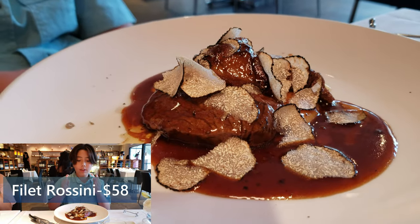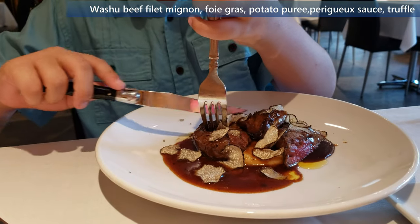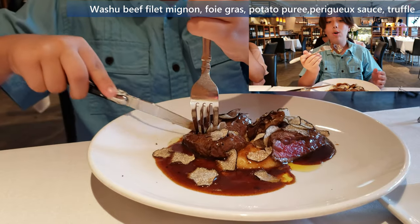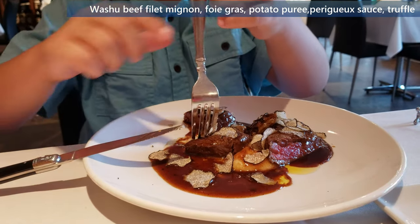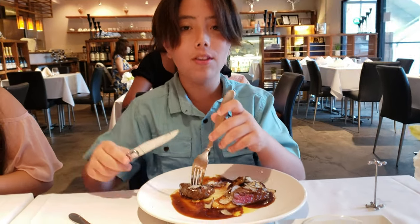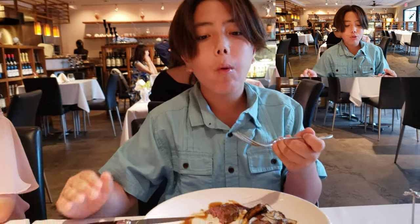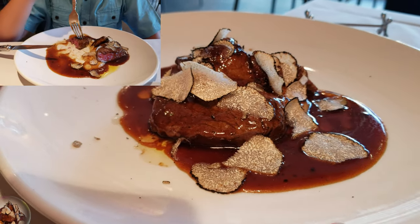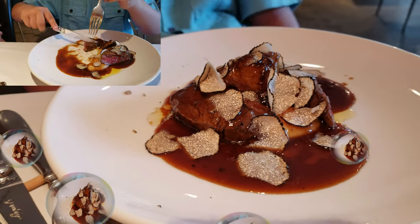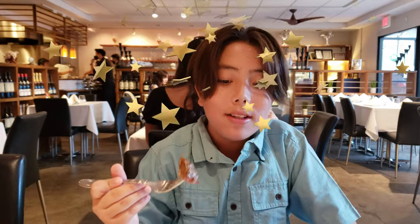I got the filet mignon with mashed potatoes at the bottom, a sauce, and truffles on top. I can tell just by the aroma that this is going to be delicious, and they cooked it exactly as I asked. This is very tender — it literally cuts like butter. The beef falls apart as soon as you start chewing; it just spreads flavor all over your mouth. The sauce is a big part of it because it adds so much flavor, and the truffles are so tasty. Imagine the dreamland for steak sauce and mashed potatoes — that's what this is. I think this is the best steak I've ever had in Hawaii.